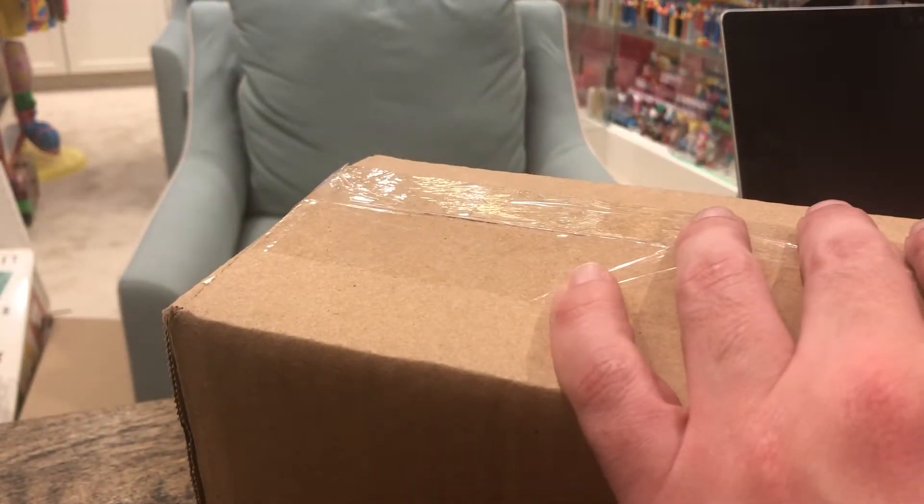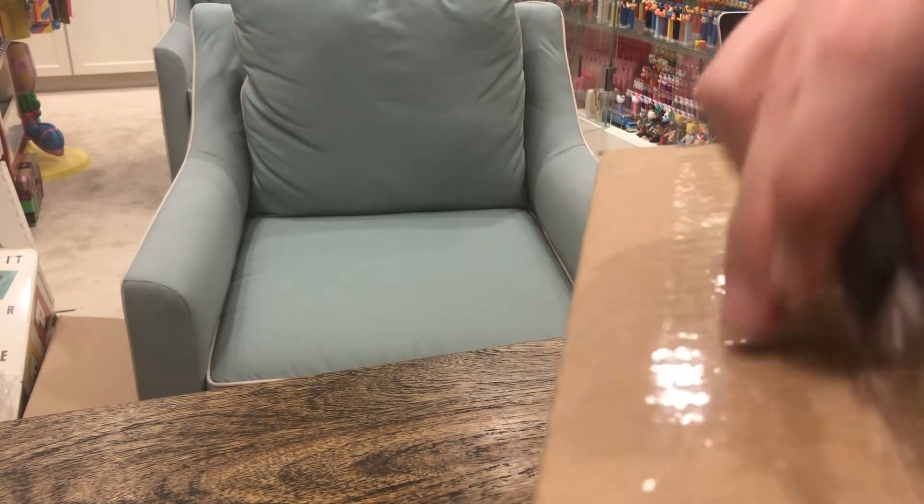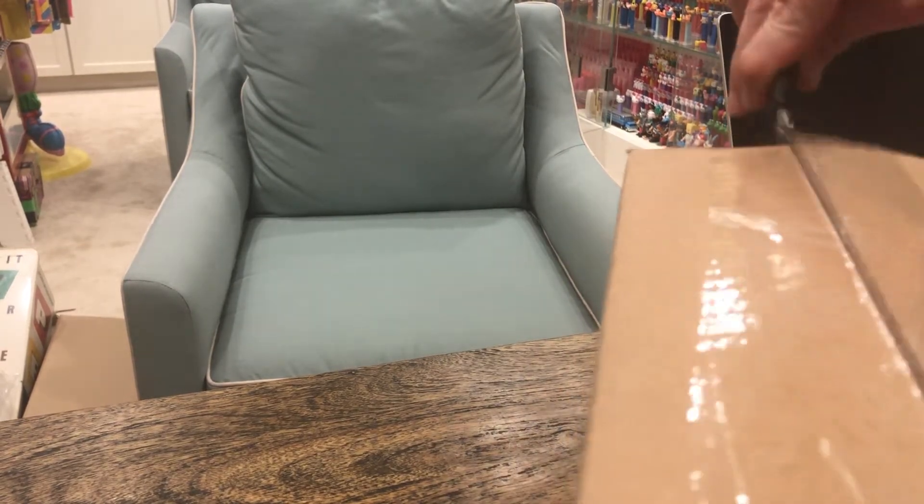Hey folks! Pez through the ages! We've got another box. This one's from Pez.com. You may remember Pez.com from such websites as Pez.com.